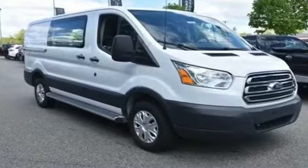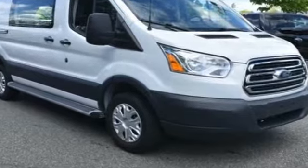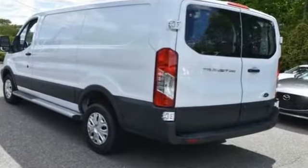2018 Ford Transit Van. With less than 11,000 miles on the odometer, this van comes with extra cargo space and storage.